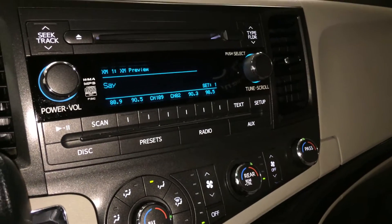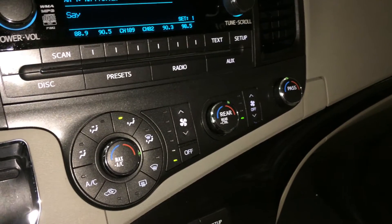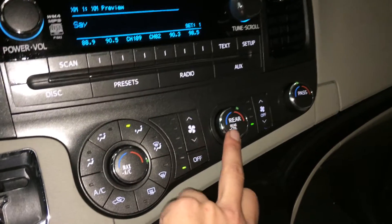You have AM, FM, satellite, CD, USB, auxiliary, and Bluetooth. Dual zone climate control — you can also control the rear climate from here as well.